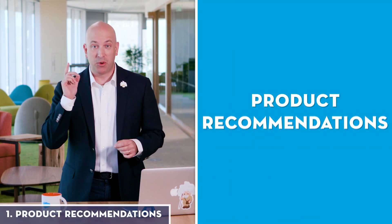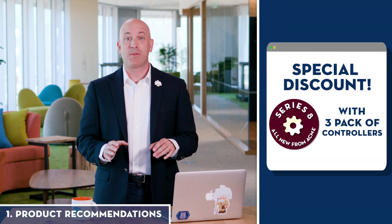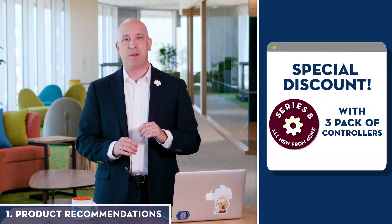One way we use AI on our e-commerce site is to produce recommendations for our customers. At Acme Widgets, our AI has learned that when our customers buy new widgets, they often buy controllers too. Because it made this connection, it can show an offer for a discount right on the product page.